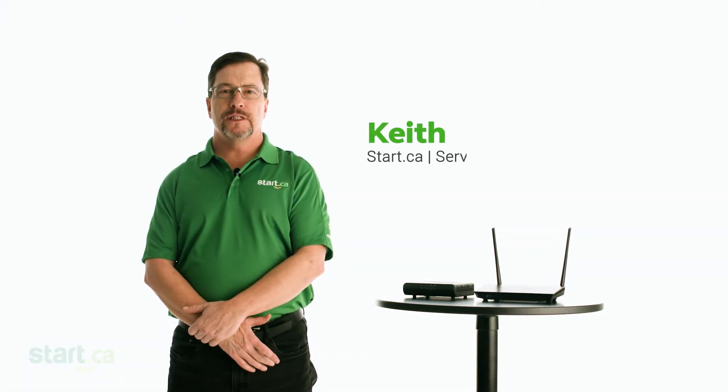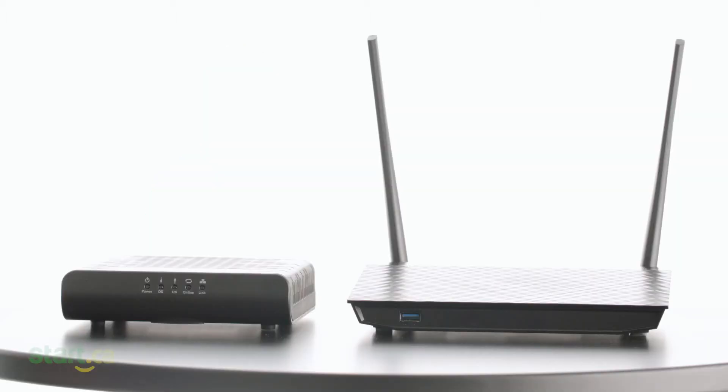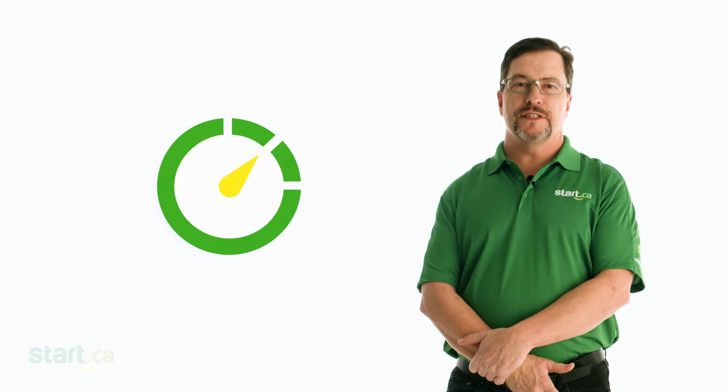Hi, my name is Keith and today I'm going to talk to you about slow internet speeds. There's no doubt that internet connection speeds have come a long way. For example, not that long ago it could take more than five minutes to download a single song. Now, it's a matter of seconds.